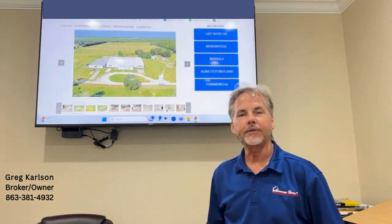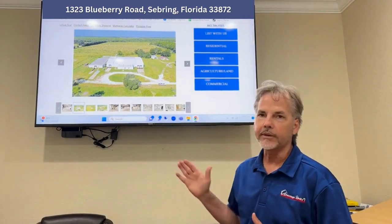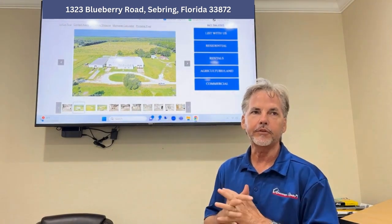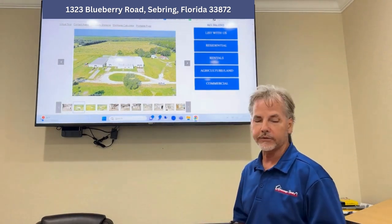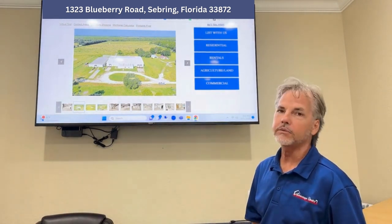Hello everybody, this is Greg Carlson, Advantage Realty number one. We're here today to talk to you about an incredible opportunity for a packing house. This is an old blueberry packing house and it's in nice new shape. It's built in 2011, 30,000 square feet and includes 83 acres.